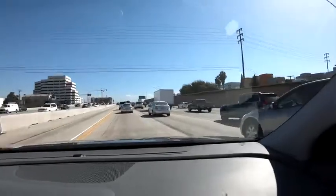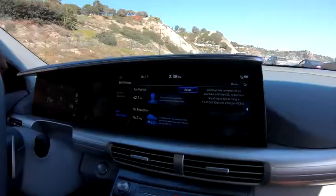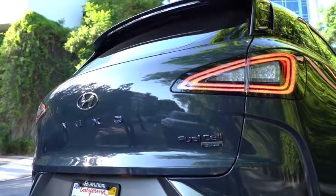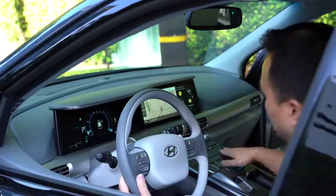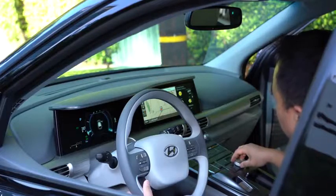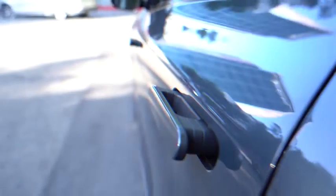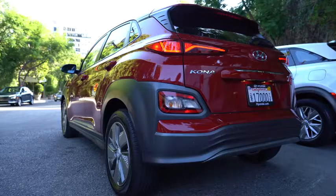I definitely enjoyed driving around LA in the Hyundai Nexo. The idea of owning a hydrogen fuel cell car is quite appealing — the fact that you can add something positive to the environment, plus the range, comfort, styling, and that dashboard. For me as a techie, it's truly fantastic. Let's go ahead and check out the other vehicle, the Kona EV from Hyundai.